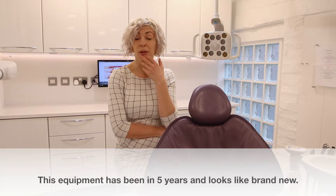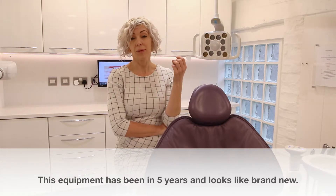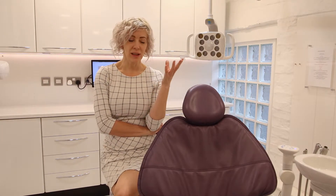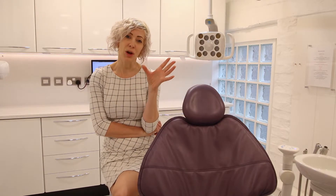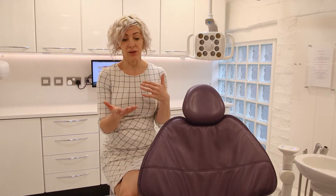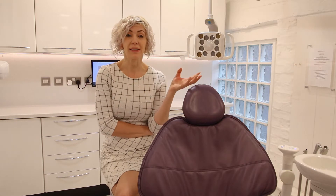The problem with dental equipment I'd had in the past was that if you buy cheaper equipment and only get it mended on an ad hoc basis, things seem to be breaking down all the time and the costs just keep going up and up.